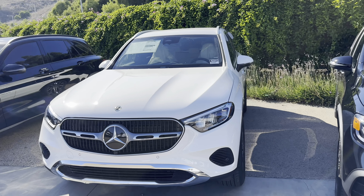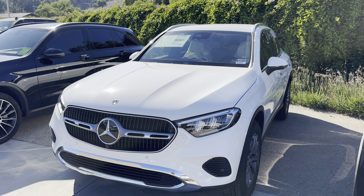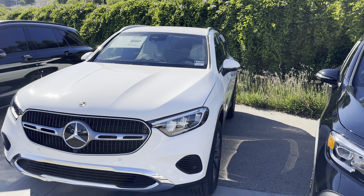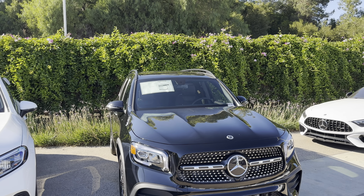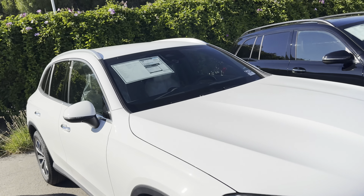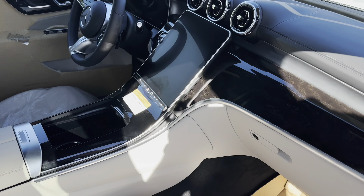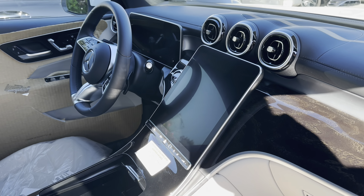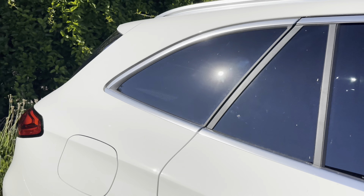Mercedes-Benz made the GLC bigger for its 2023 redesign — and the 2024 is the same car. It's about 3 to 4 inches longer and a few inches wider than the GLB. So the GLB is narrower and shorter overall. The GLC has more power at 255 horsepower, a different transmission, runs really smooth, and is quieter. It has more options and an upgraded screen. The 2024 GLB will get the same screen with new software, including wireless CarPlay, but likely without the fingerprint sensor.